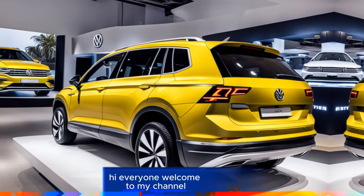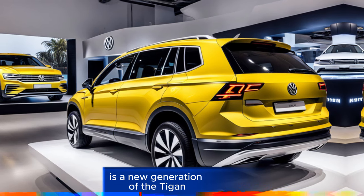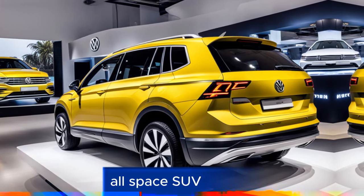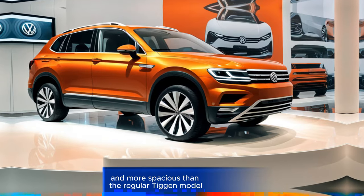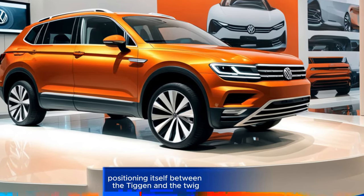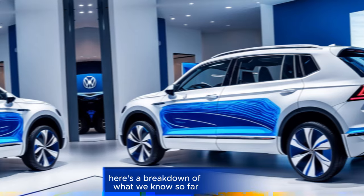Hi everyone, welcome to my channel. The 2025 Volkswagen Tayron is a new generation of the Tiguan or Allspace SUV. It's expected to be longer and more spacious than the regular Tiguan model, positioning itself between the Tiguan and the Tiguan Allspace. Here's a breakdown of what we know so far.